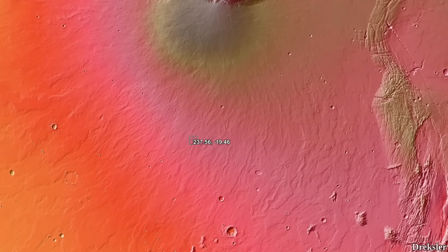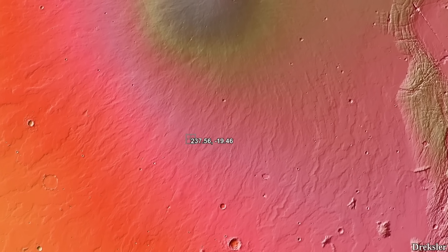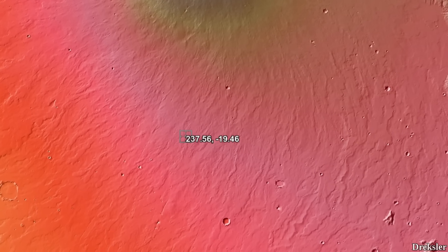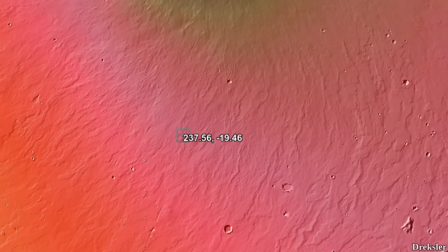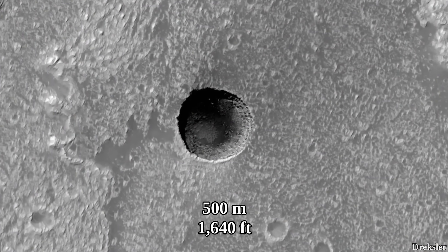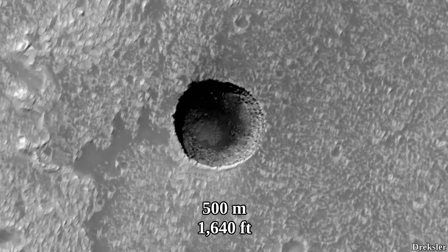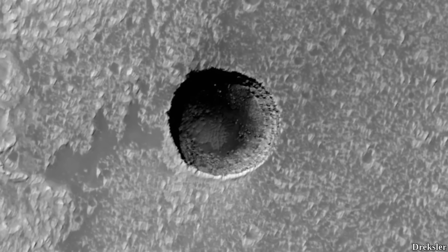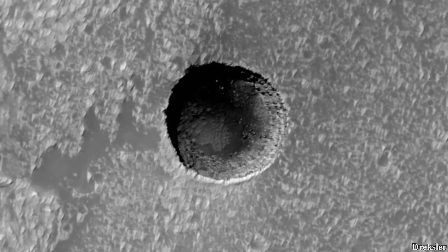One of the largest pits found on Mars so far is located in the vast smooth and elevated region of Tharsis, but it's not on the three tall volcanoes. At nearly 500 meters in diameter, it is one of the largest pits found on Mars so far, and it is by far larger than any pit found on the Moon so far.